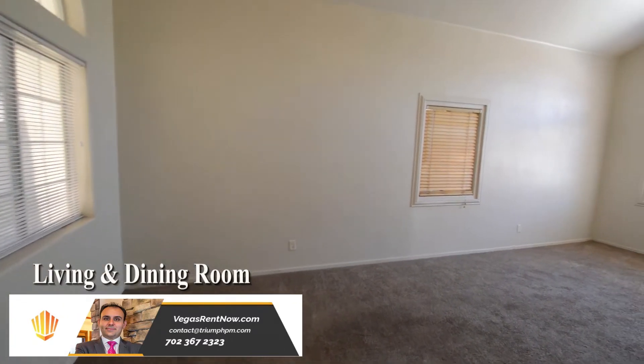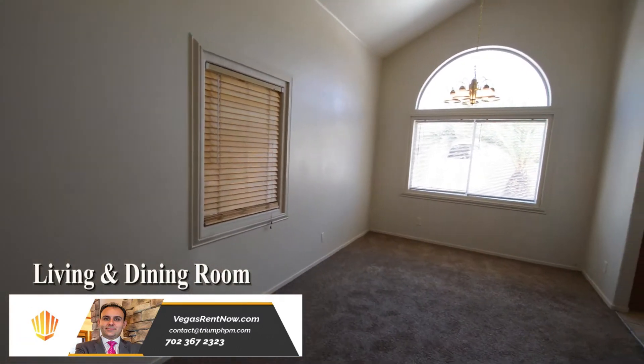The living and dining room has carpet flooring, a chandelier, window blinds and a vaulted ceiling.